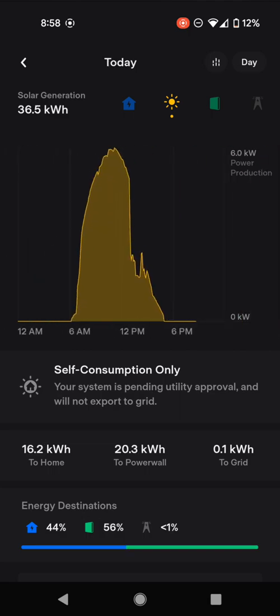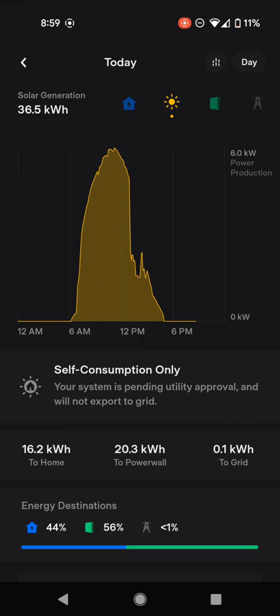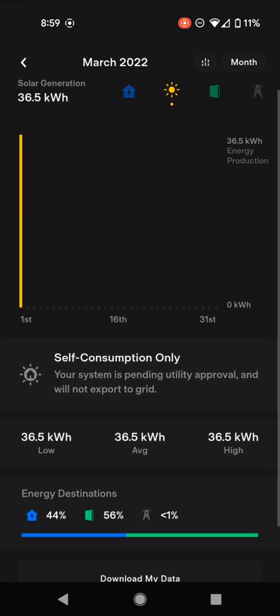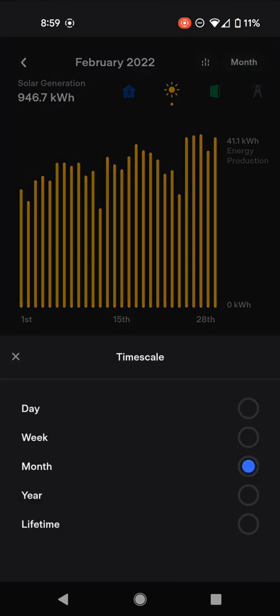Today is a common pattern because we cannot export to the grid. As soon as the Powerwalls became full — which happened around 1 o'clock — we were producing about 5 kilowatts, but the solar production had to set itself back and limit itself because we cannot export. You'll see that on your graphs until you can actually send back to the grid. So the monthly numbers were slightly artificially low because of this. If we'd had PTO for the whole month, we certainly would have produced more.